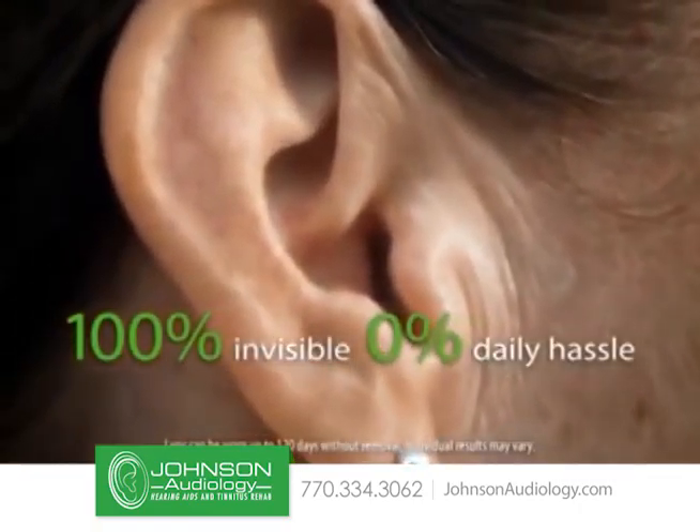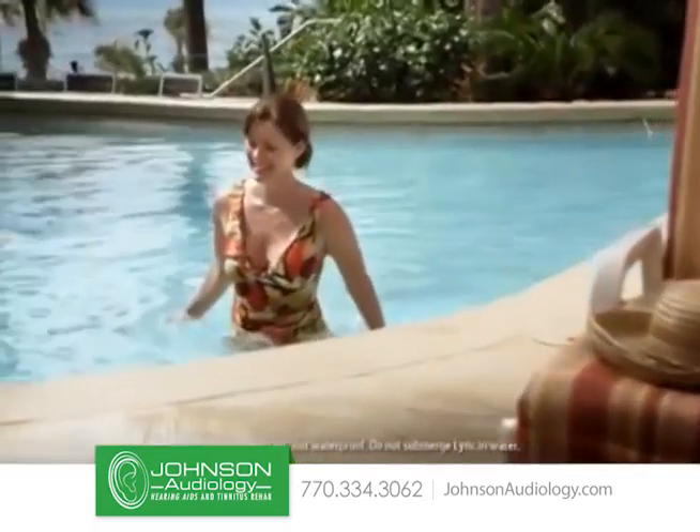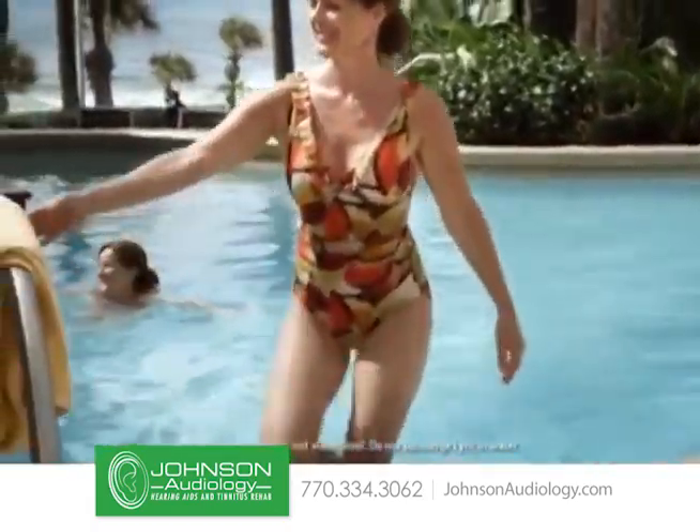100% invisible — you can't see it — and it's the only device that works around the clock with zero daily hassle. No batteries to change, no taking off and putting on every day.